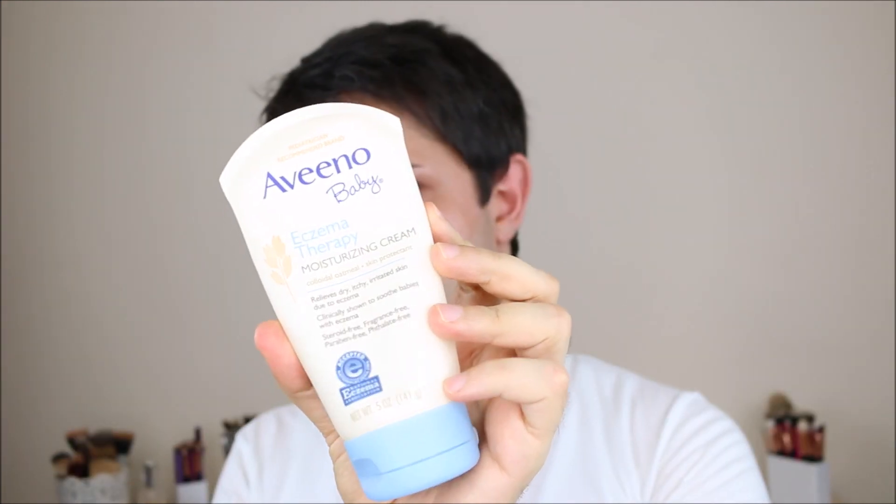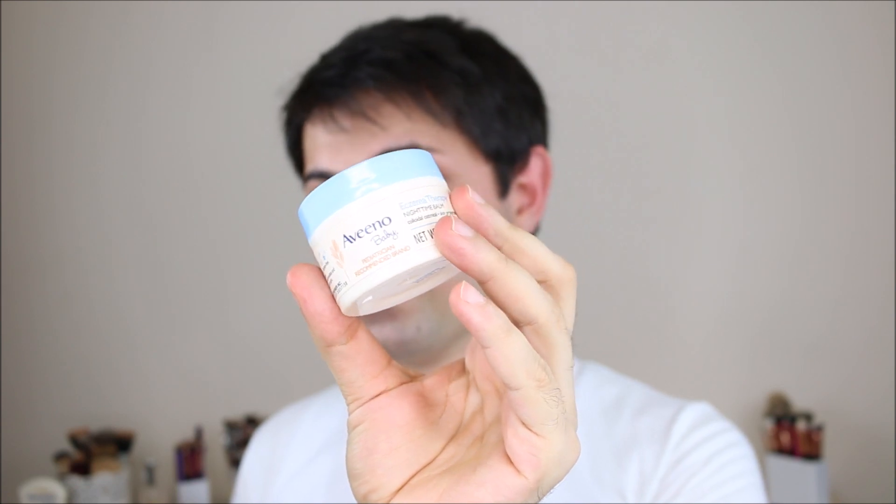For my eczema, I'm going to use this Aveeno Baby Moisturizing Therapy Cream, which is amazing. It has natural ingredients and is formulated without parabens, sulfates, and other harmful ingredients. It really helps to soothe my eczema. Also, I'm going to use this Aveeno Baby Night Balm, which I really love and order a lot of.